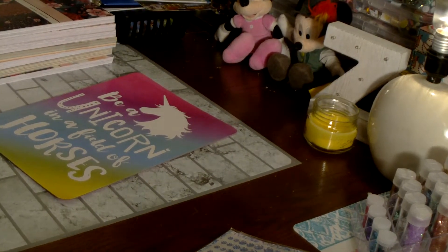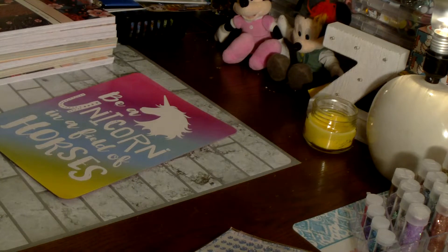Hello family, welcome to my channel. This is Anthony and I'm here with a Michaels haul. Excuse the noise in the background — I am washing clothes and running the dryer, so I apologize in advance for the noise.